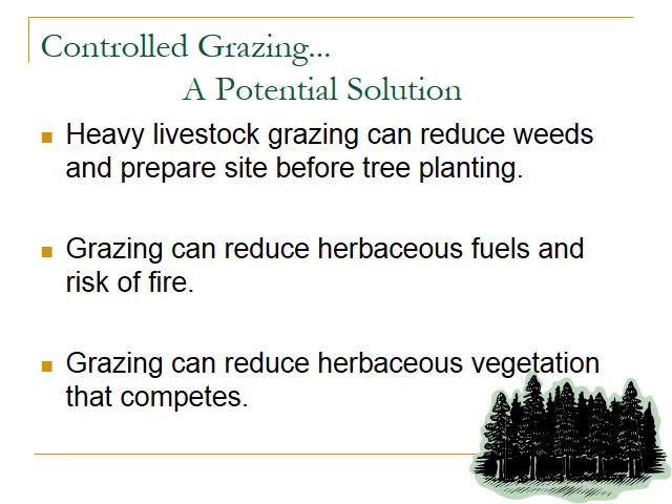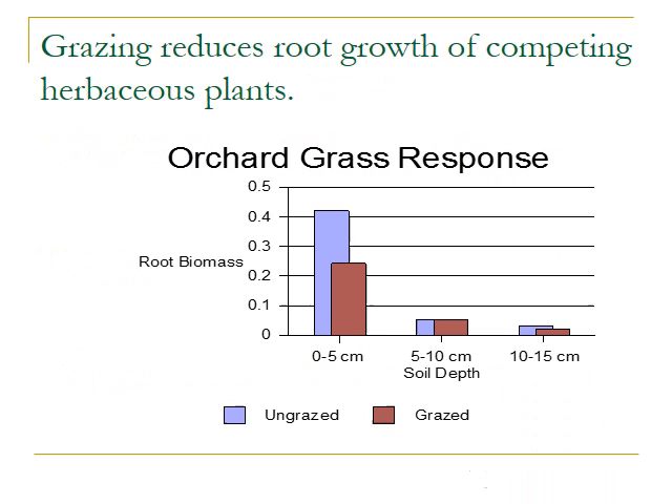The competition between trees and herbaceous plants results from competition for soil and nutrients in the soil profile. We know that grazing can reduce root growth and therefore reduce the competition of herbaceous plants. This study on orchard grass response shows that grazed orchard grass plants had less root biomass very close to the soil surface — in that first 0 to 5 centimeters. So close to the soil surface, grazing can be used to reduce root biomass and promote tree growth.